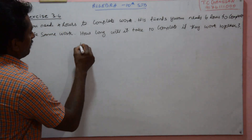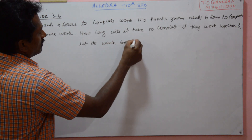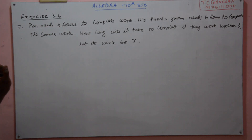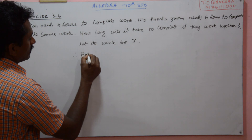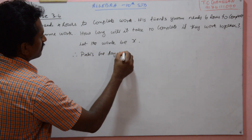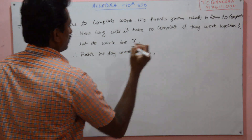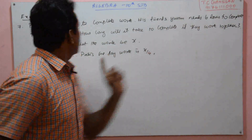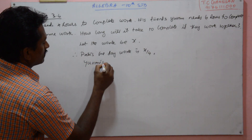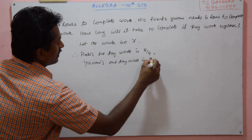Let the work be X. The same work X is completed by Party in four hours, therefore Party's one day work is X by four. The same way, Even takes six hours to complete the same work, so Even's one day work is X by six.